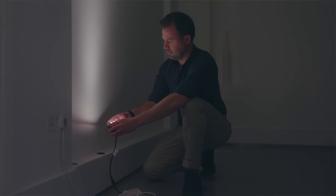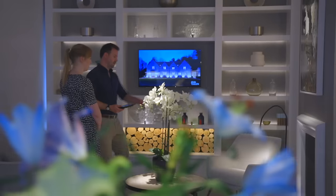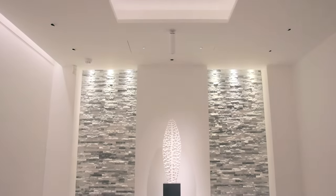Lighting is a difficult element of the design process, simply because it's intangible. You have to experience it to understand it, so a visit to one of our showrooms is a great place to start, so that we can demonstrate to you the power of light and how it can transform spaces.